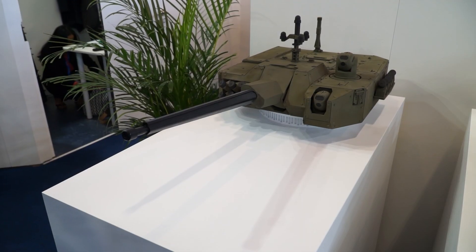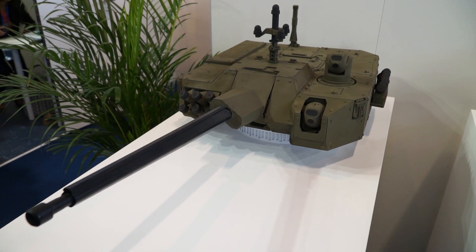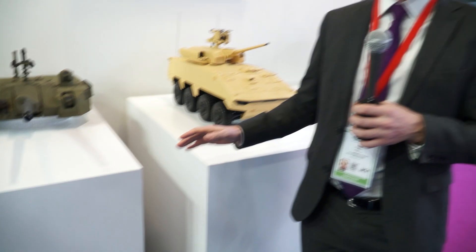Finally, off to the side, this is something we're unveiling today at Eurosatory — a new turret development with Spanish company Escribano. It's an unmanned turret again based around the CT-40 weapon, so no intrusion into the turret. It is a truly unmanned platform capable of being integrated into both manned and unmanned vehicles.